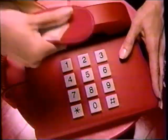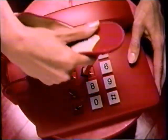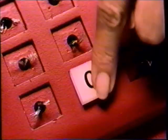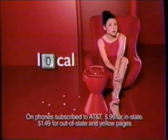When it comes to directory assistance, you don't need all these numbers. Instead of 411 or 555-1212, try AT&T 00info. It's a shortcut — AT&T customers, hit the zero key twice for any local, long-distance, or yellow page listing anywhere in the United States. Try 00 — it's the only number you need to know.